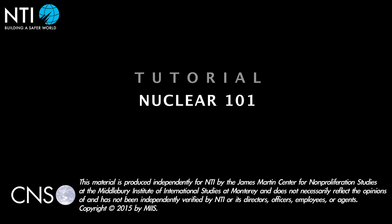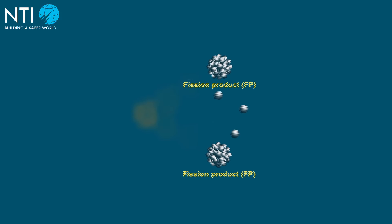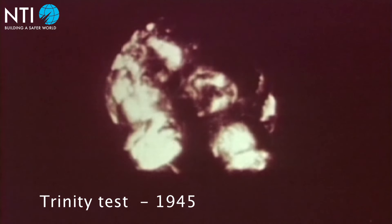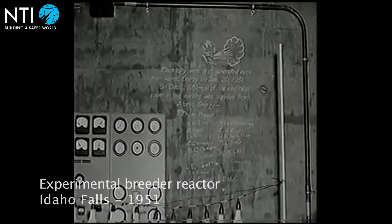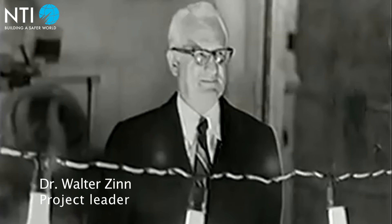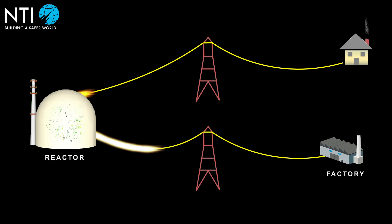In 1945, only seven years after scientists discovered the atom could be split in a process called nuclear fission, the United States detonated the first atomic bombs, proving that nuclear materials could be harnessed to create unprecedentedly destructive weapons. Then in 1951, an experimental reactor in Idaho generated electricity for the grid, demonstrating that nuclear materials could also be used for peaceful purposes.